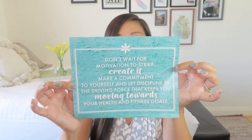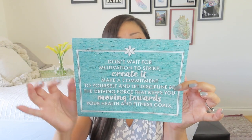I did open the box ahead of time because it was heavy — it was a workout in itself to pick up — so I had to see what was causing that weight. It says Today's actions are tomorrow's results on the inside. Then we have the product card, which says: Don't wait for motivation to strike — create it. Make a commitment to yourself and let discipline be the driving force that keeps you moving towards your health and fitness goals. You don't necessarily need a fitness coach; you've got this box and a supportive community built in.